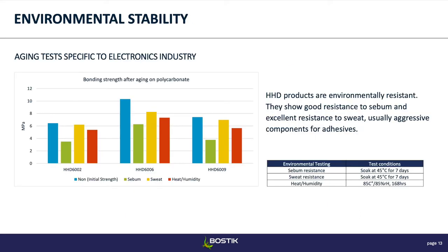We also did environmental testing on these products. These aging tests are pretty specific to the electronics industry. The blue bar is the initial strength, green is sebum resistance, then sweat resistance — these two tests are for phones, earbuds, or wearable devices. Sebum resistance mimics everything that goes in your ear, like hearing aids or headphones. These are really aggressive tests for adhesives — in the lab we really exaggerate real-life situations, like basically soaking the headphone in artificial sebum for a full week. So when you still have more than 2 MPa remaining, that is genuinely good performance.